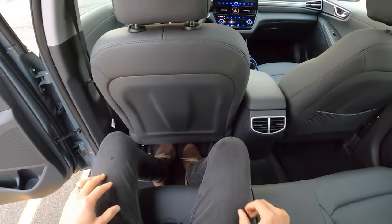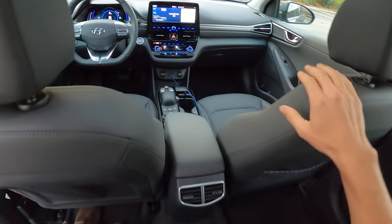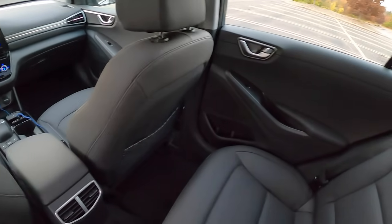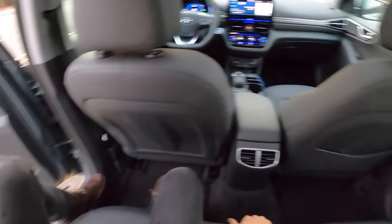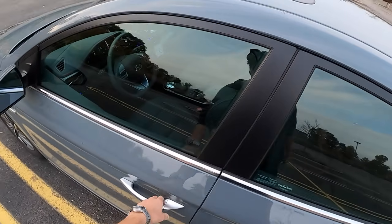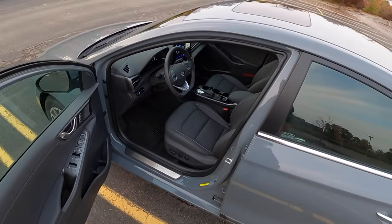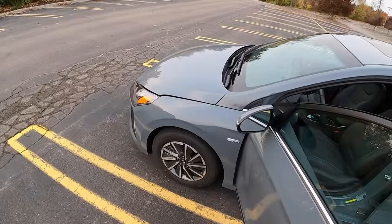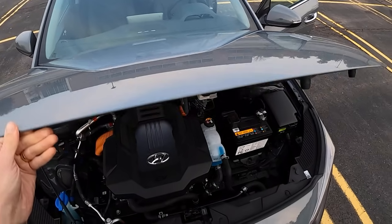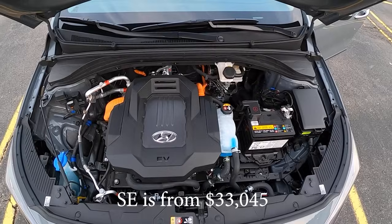This is a comfortable car, really easy to live with, great usability, very driver friendly. If it is sold in your state and you can get your hands on one, it's probably a pretty good option. It's about 38 grand with destination and it still has a $7,500 tax credit, so you can get into one for $30,000 or even less for the standard SE model.